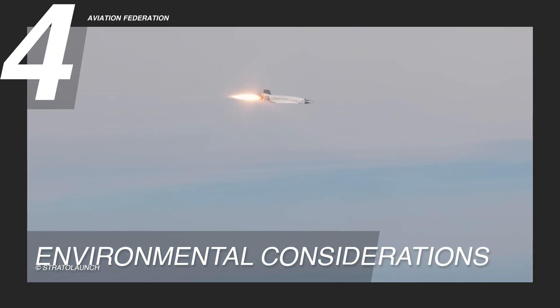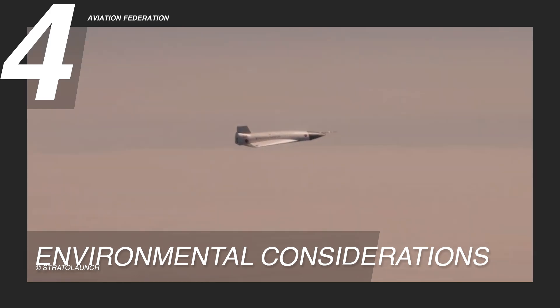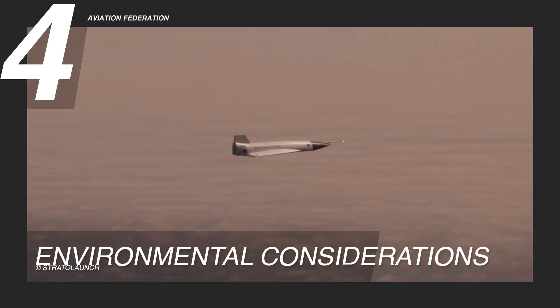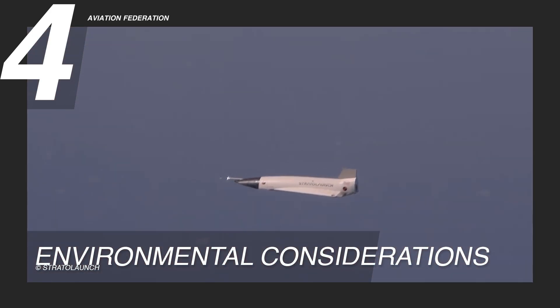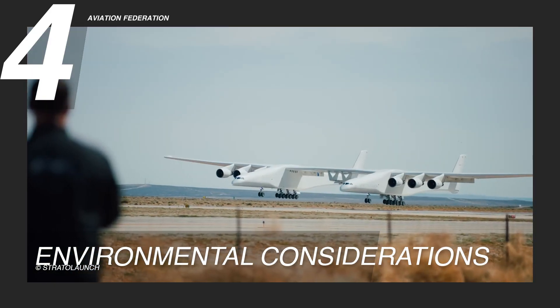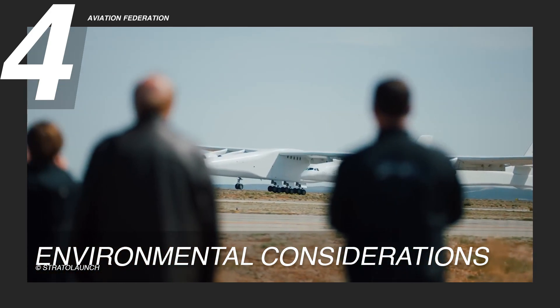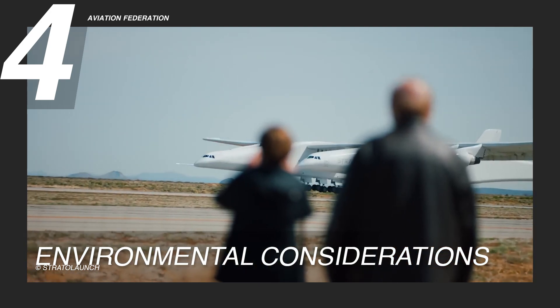Stratolaunch's flexibility in launch locations and the ability to return to base and be reused multiple times also contribute to its environmental efficiency. Unlike traditional launch facilities, which can cause localized pollution and ecological disruption, Stratolaunch's operations are designed to be more sustainable and less damaging to the environment. This commitment to sustainability shows the aerospace industry's growing focus on protecting our planet while exploring space.